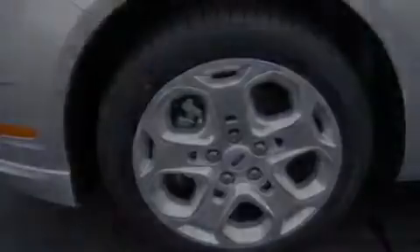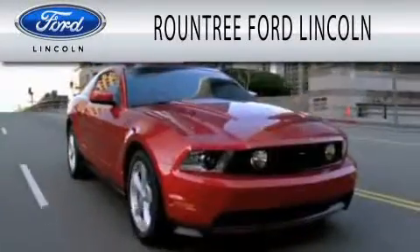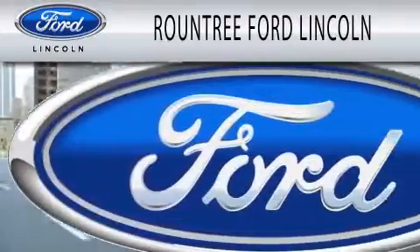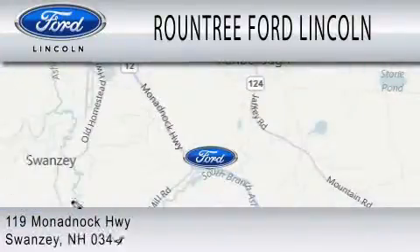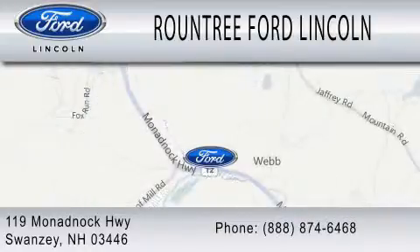Contact us today and schedule your opportunity to see this vehicle in person. Roundtree Ford Lincoln is dedicated to doing everything possible to ensure that the experience you have selecting your next vehicle is as pleasant as possible. We are located at 119 Wenaadbock Highway in Swansea.